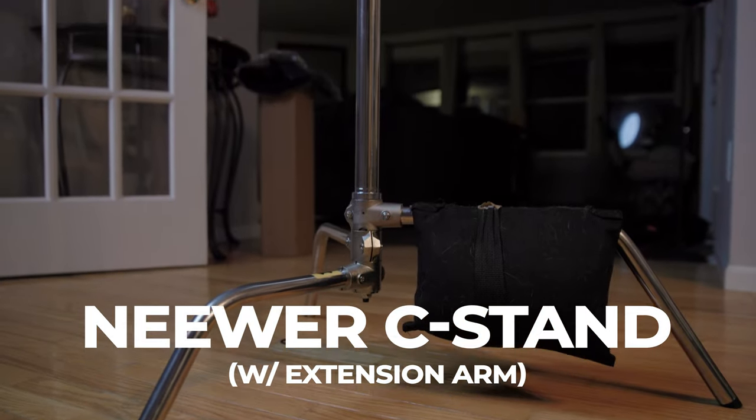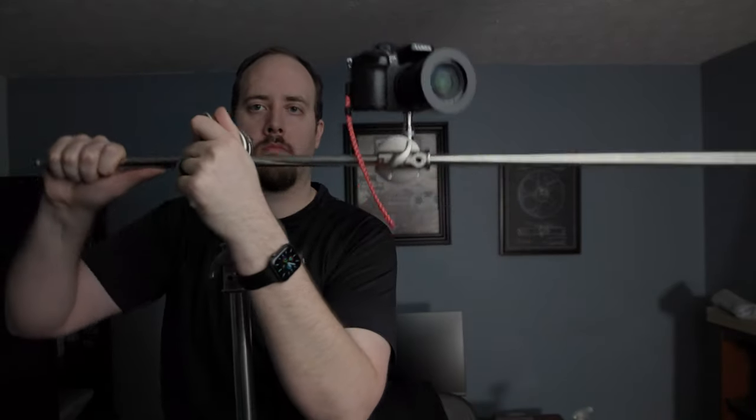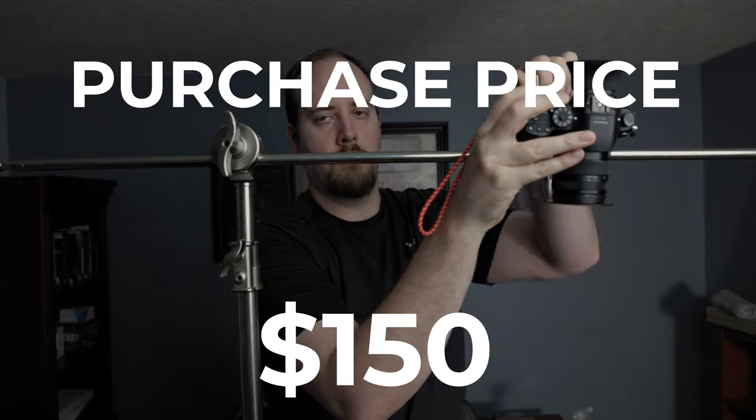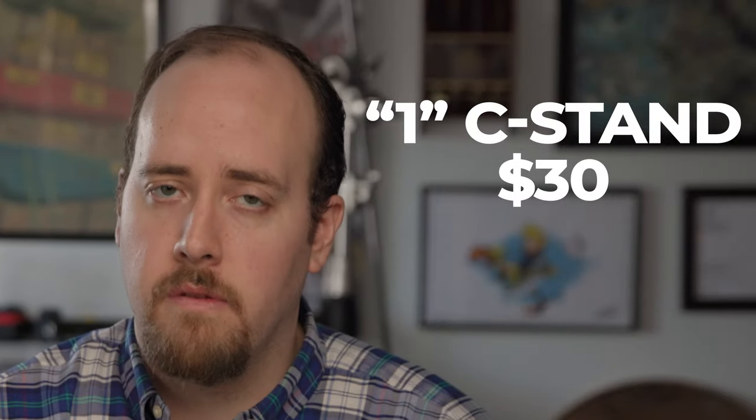I've had these Neewer C-Stands for a while. While they aren't quite as good as a Matthews C-Stand, they are still very solid. Any angle you need to get with a light, camera, or mic — anything you can mount — you can do it with these. These are about $150 each and I own three. Typical charging rate is the whole set for $75, or individually for $30. They make their money back very quickly and you almost never need to replace them. From an economic standpoint, C-Stands are usually a good buy.